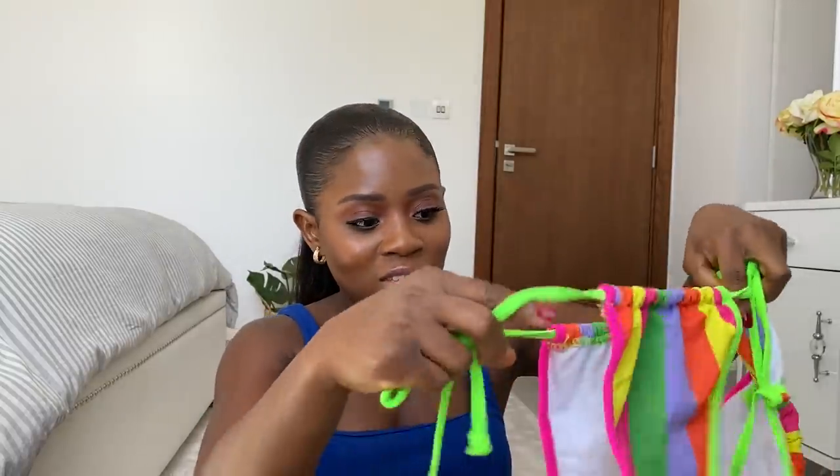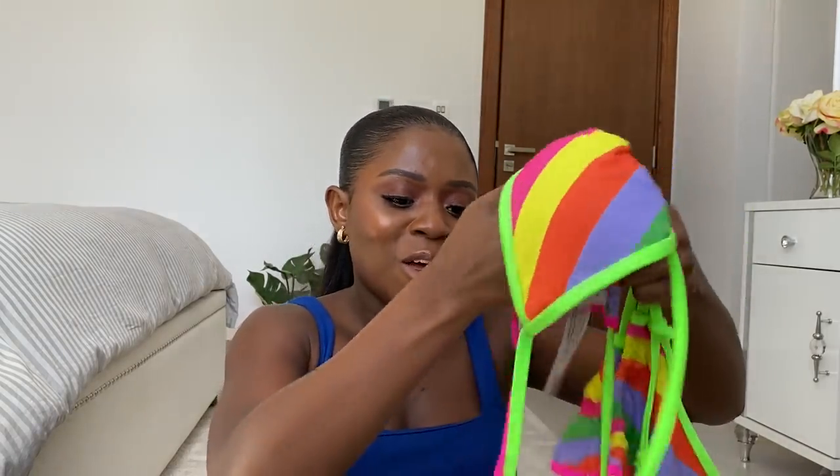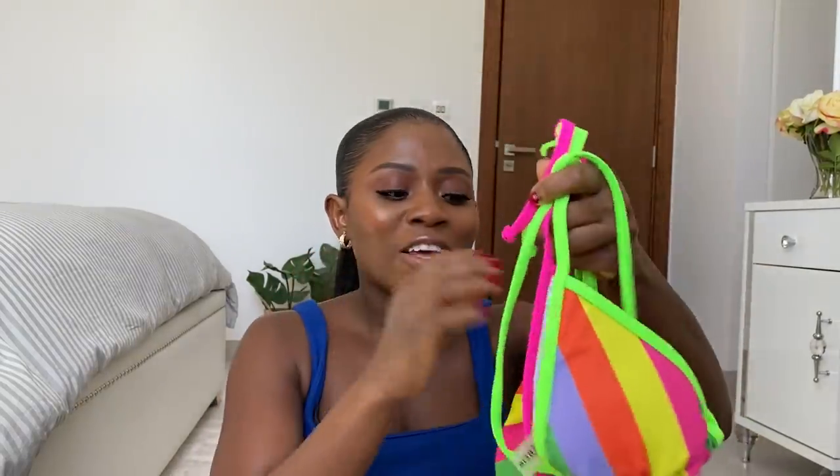The next swimsuit I got is a two-piece set. I love the color — I got this in a size small and the price is $9. It's so gorgeous, so girly and bright. It comes with a hidden padding inside that you can take out if you're not into it. The vibrant color is so beautiful, and the material is great quality for $9.